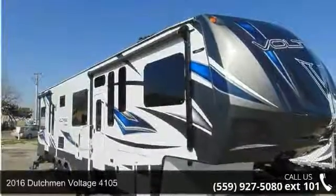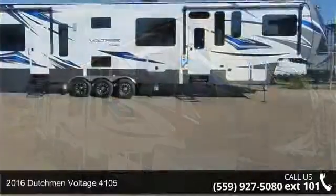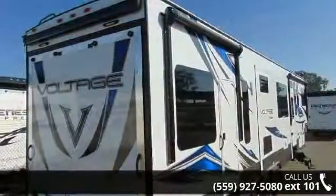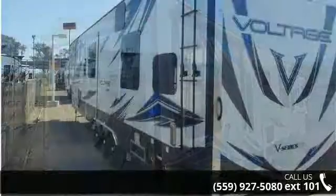Travel in style with this 2016 Dutchman Voltage 4105. This fifth wheel RV achieves maximum convenience and comfort combined with style and durable residential appointments. This unit is perfect for vacationing, adventuring, or just relaxing.